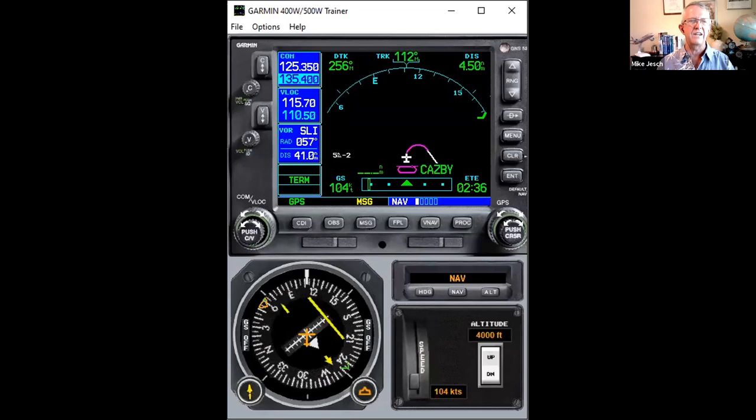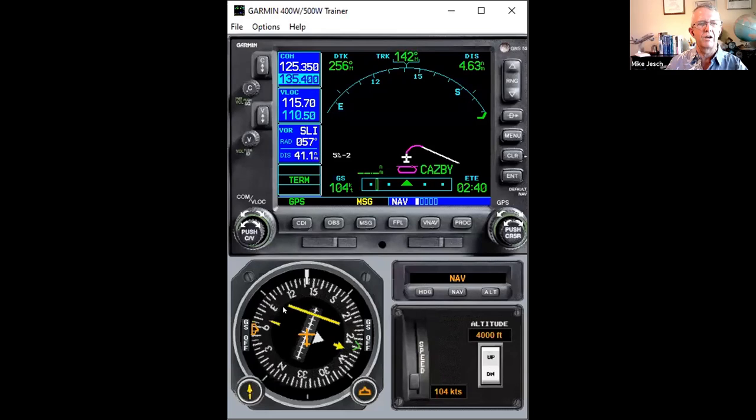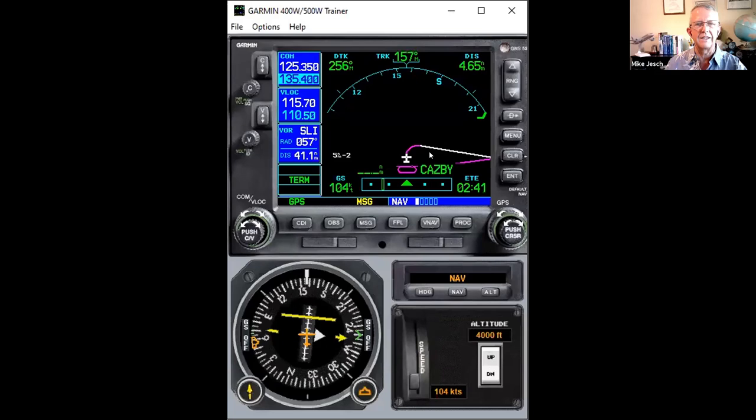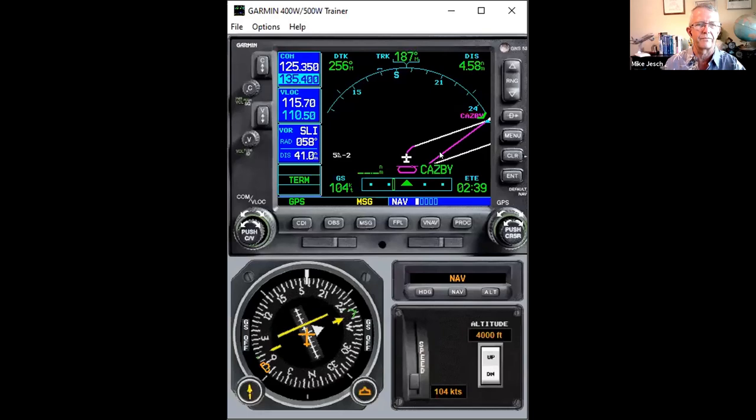Notice now, as we do this turn inbound, this deviation bar on my HSI is starting to come into the middle — it's still showing me where that hold leg is. That's a handy thing to know when you're flying out here. If you're already through it, you're on the wrong side of the hold, and you should never be there with this GPS navigator doing it for you.